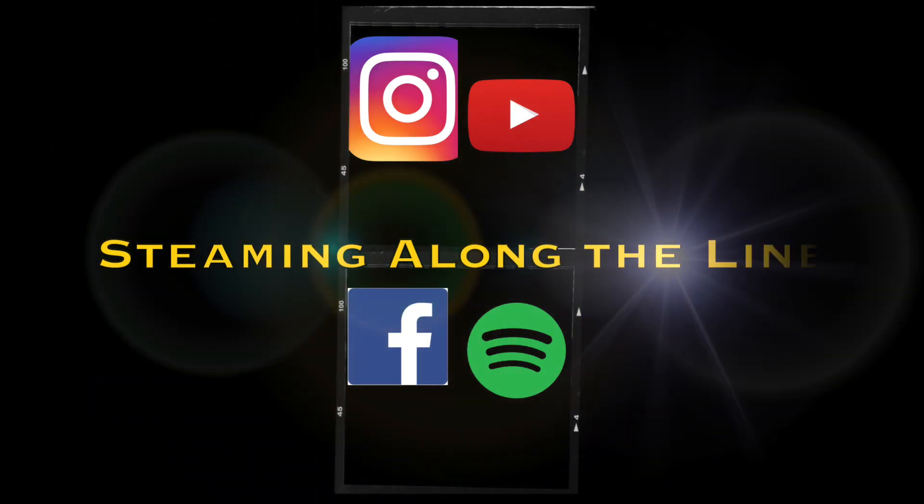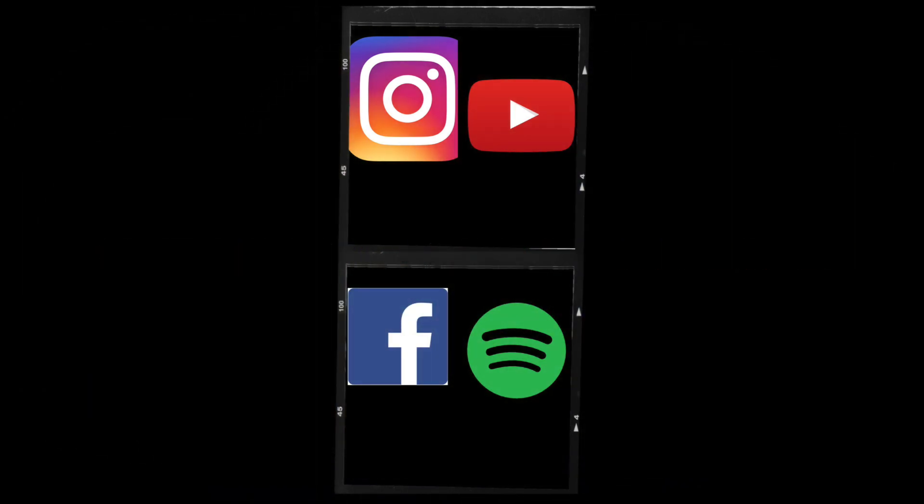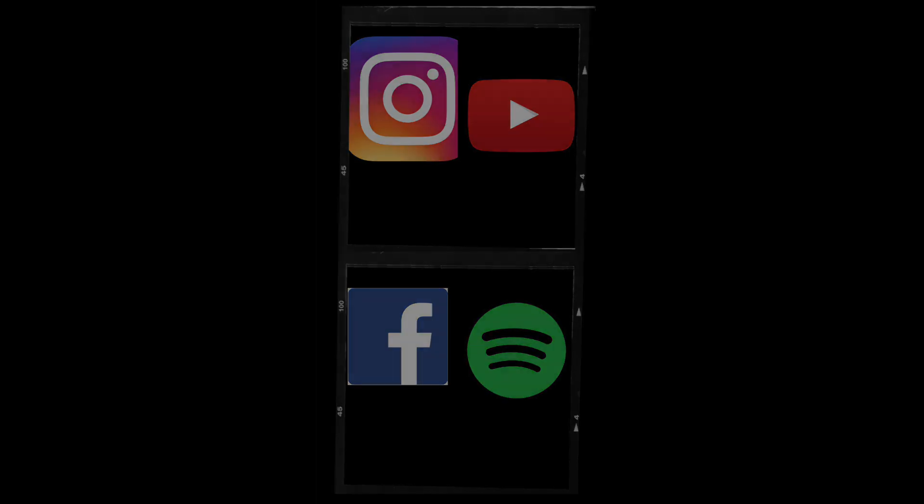We'd like to thank Ed Dickens and Bespoke 89 for providing us with the footage of the 4014 stack hood in operation for you to enjoy. If you like videos like this, please subscribe to us and like us on YouTube, Facebook, and Instagram at Steaming Along the Line. We thank you for watching this video and hope you have a great day.